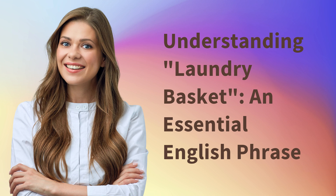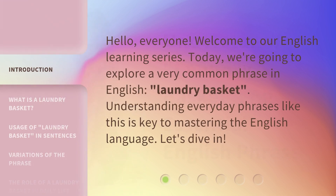Understanding laundry basket: an essential English phrase. Hello everyone, welcome to our English learning series. Today, we're going to explore a very common phrase in English: laundry basket. Understanding everyday phrases like this is key to mastering the English language. Let's dive in.